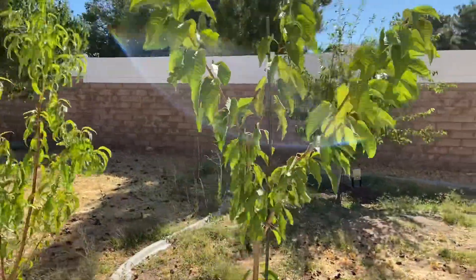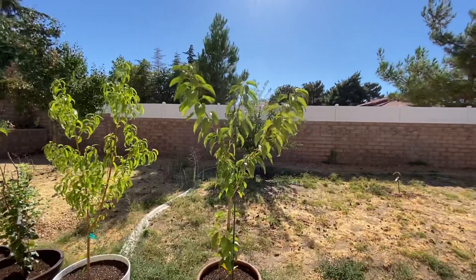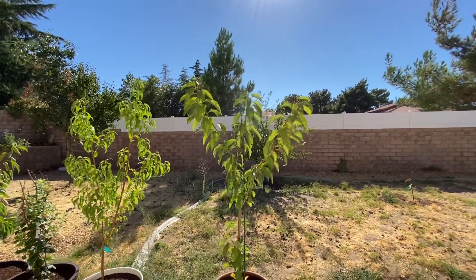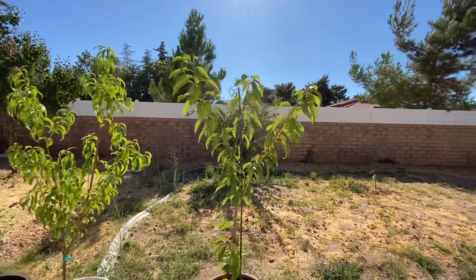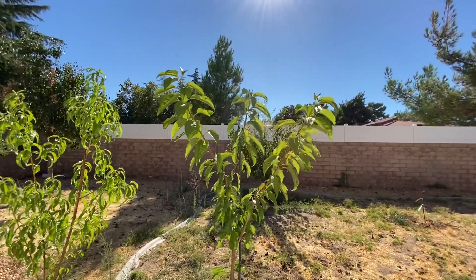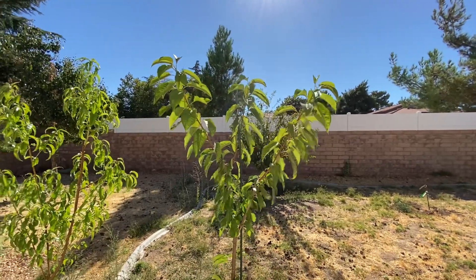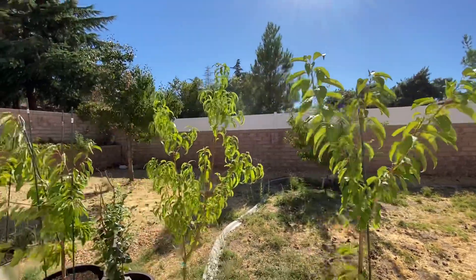It's July 15th. This is probably going to be my last update for this year because I've pretty much harvested everything. This is the Bing cherry, still doing okay. We had some really bad heat waves last week and got to 107. Everything seems to have made it.